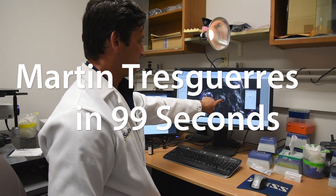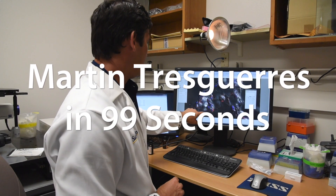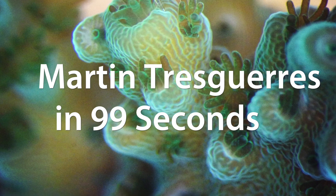By studying cell biology of corals, we can specifically look at the cells that are involved in, for example, making the skeleton or the cells that have their symbiotic algae living within their tissues. My name is Martin Trasguerres, and I'm an associate professor in marine biology at the Scripps Institution of Oceanography, UC San Diego.